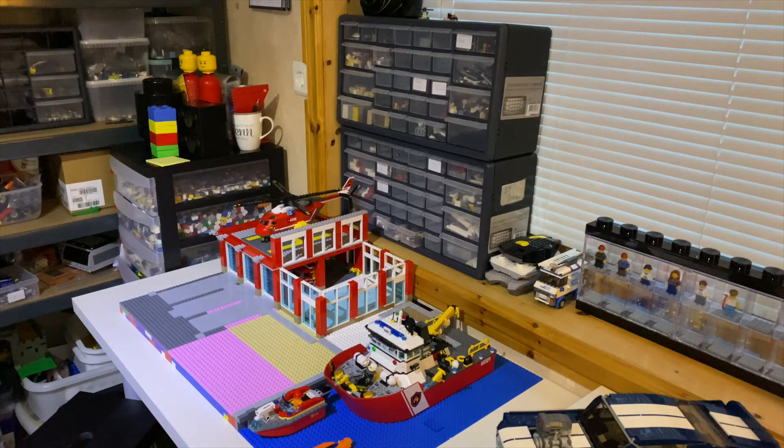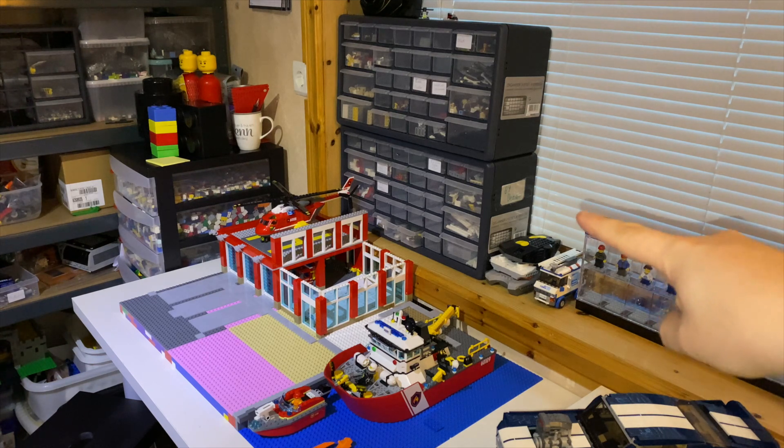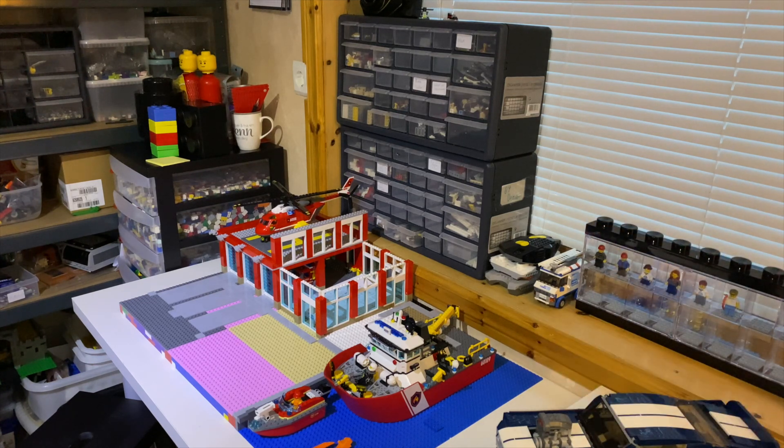Over here I have two more organizing cabinets in the window, all my LEGO train controllers, some minifigures, and of course the city fire station for my LEGO layout. I finally got around to starting on it and I actually made an entire list of bricks I need to order to finish the entire building.